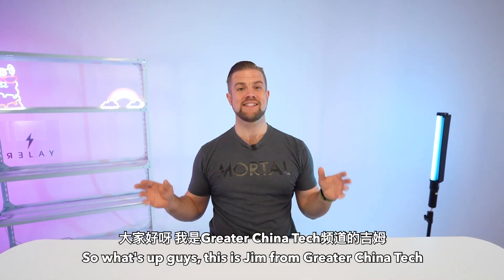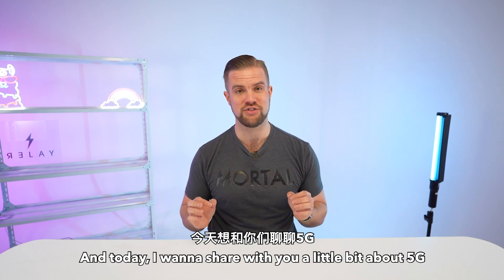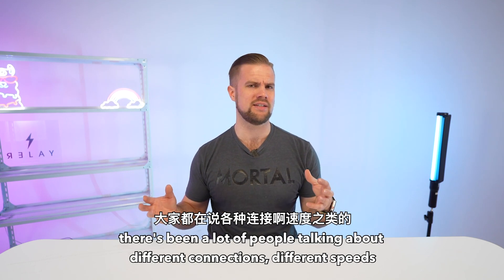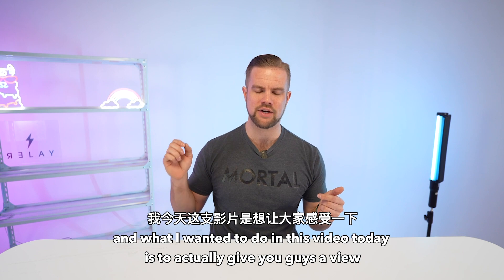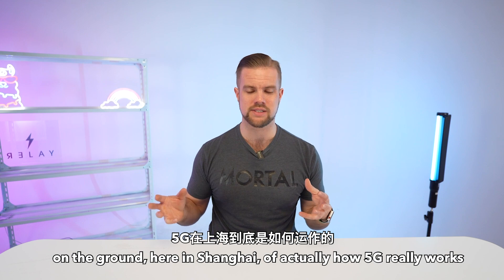What's up guys, this is Jim from Greater China Tech and today I want to share with you a little bit about 5G and how it actually works here in China. There's been a lot of hype about 5G, a lot of people talking about different connections, different speeds — is it real, is it not — and what I wanted to do in this video is give you guys a view on the ground here in Shanghai of how 5G really works.